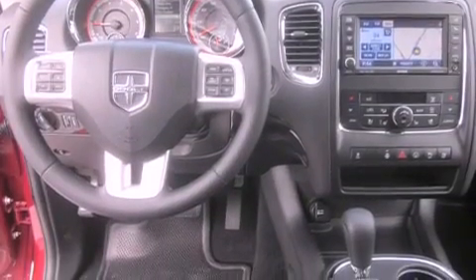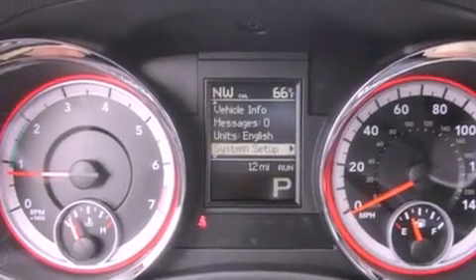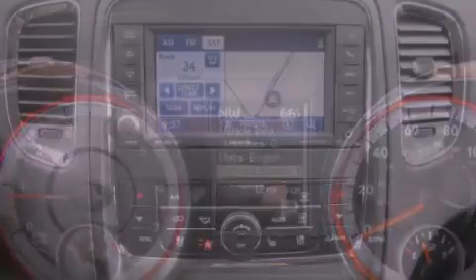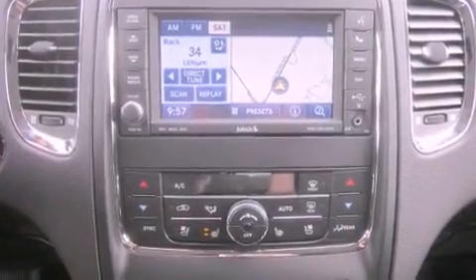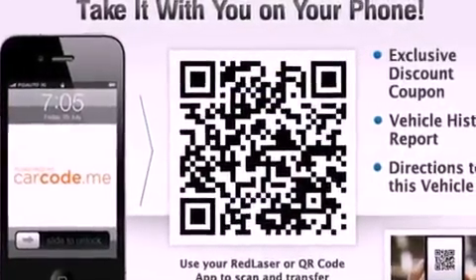The following features are also included: air conditioning with automatic climate control, cruise control, steering wheel mounted controls, a leather-wrapped steering wheel, fog lamps, tinted glass, traction control, and an anti-lock braking system.